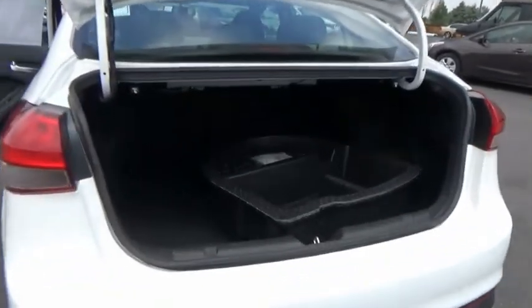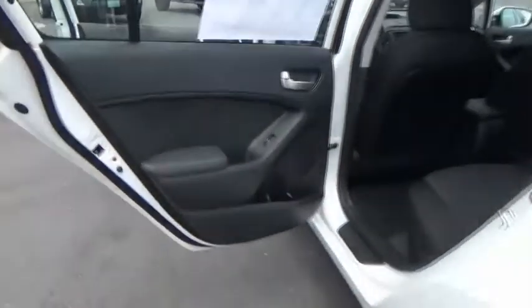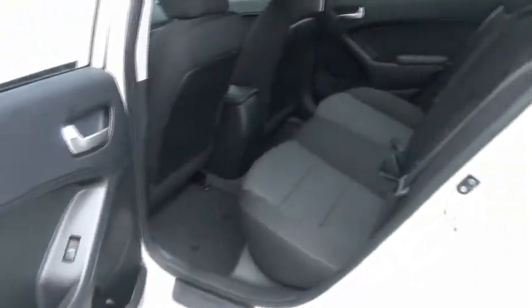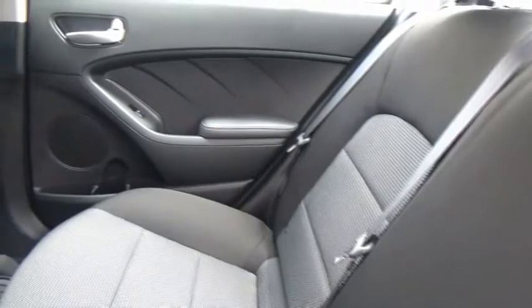This vehicle has less than 100 miles. Here are some of this vehicle's great options: trip computer, day-night rear-view mirror, outside temperature gauge, cloth seat trim, perimeter alarm, body color door handles, four-piece floor mat set, and power rear window sunshade.